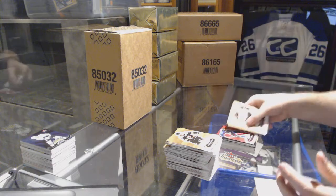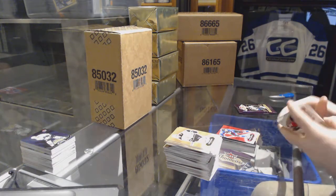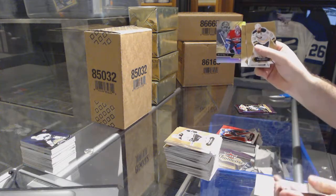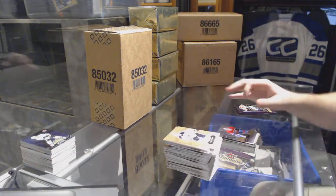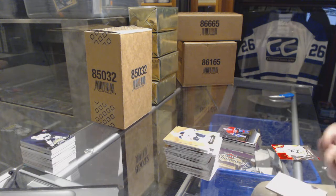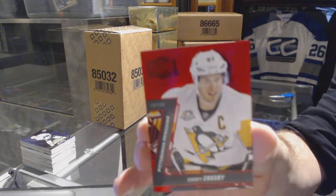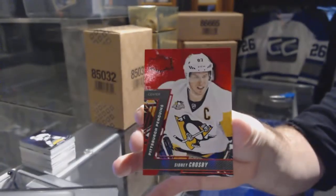Red Glow for the Habs, Gabriel Landeskog. Showcase for the Habs, Patrick Roy. And a nice finish — a PMG Red for the Penguins, Sidney Crosby.